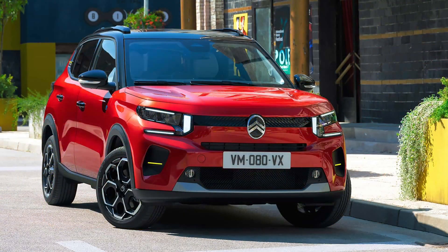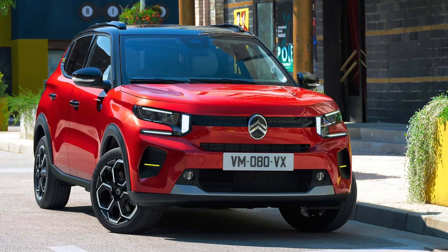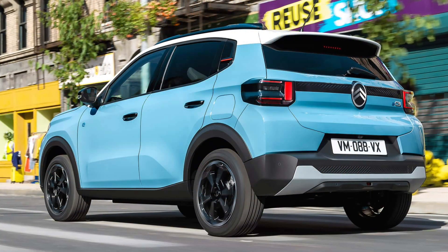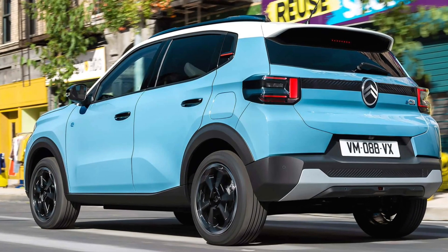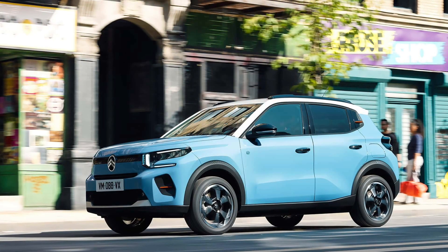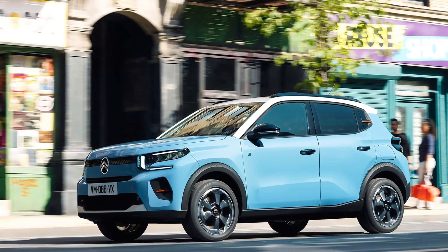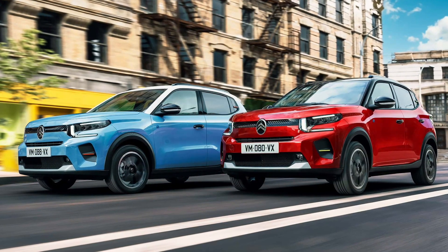Citroën will sell the new E-C3 in two trim levels, You and Max. The base model features LED headlights, an emergency braking system, a head-up display, power side mirrors, rear parking sensors, and cruise control. Upgrade to the Max grade and you'll also get 17-inch alloy wheels, two-tone exterior paint, auto wipers, power folding and heated side mirrors, automatic climate control, wireless phone charging, and others.